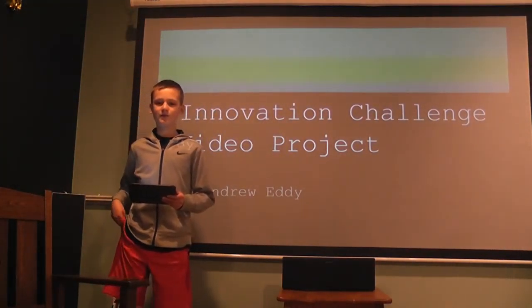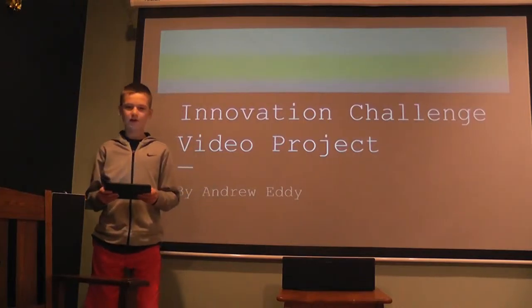Hi, I'm Andrew and this is my submission for the Innovation Challenge video project.